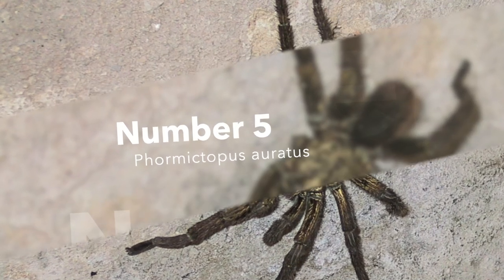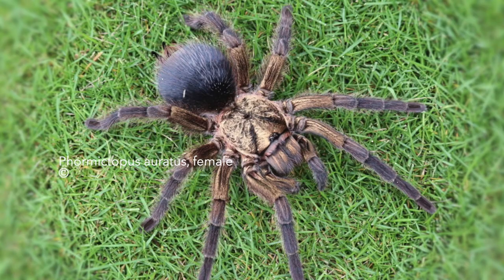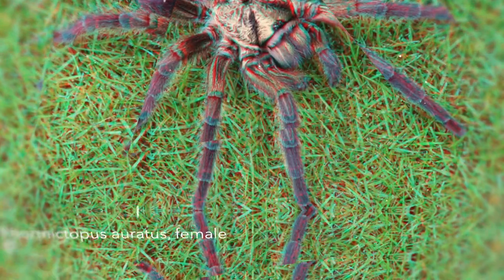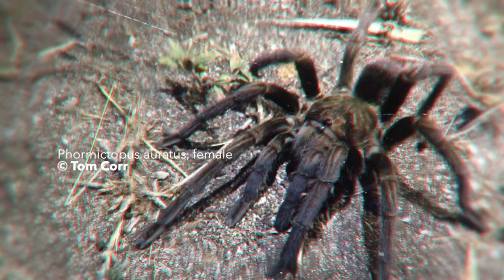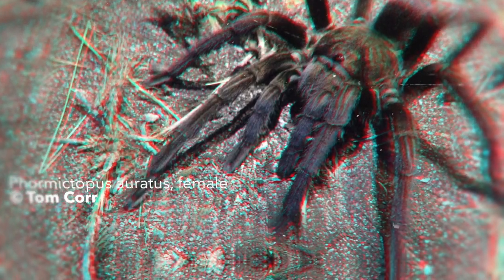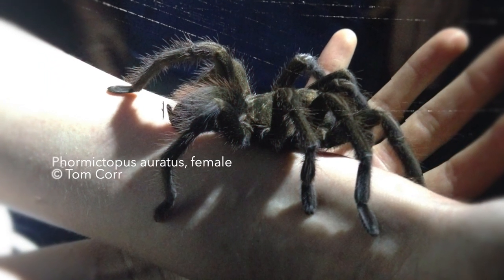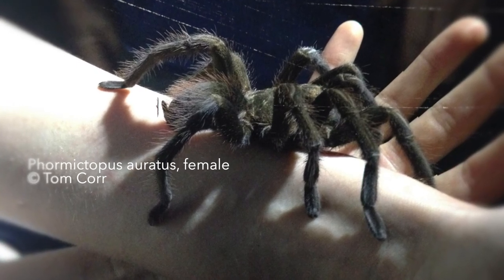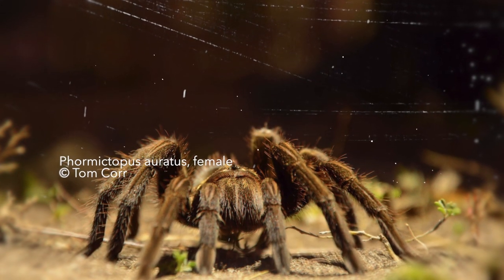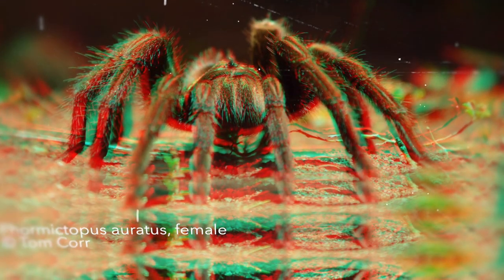Number 5: Formictopus oratus — commonly known as the Cuban bronze tarantula — is a New World terrestrial tarantula endemic to the island and country of Cuba. This species is unmistakable within the genus Formictopus, even though there has been much confusion about which species are which in the past. The scientific name P. oratus has been applied in the hobby to a couple of different species also found in Cuba, and for a while P. oratus was sometimes sold as P. cubensis. To make things even worse, some people have sold P. oratus as P. platus. Formictopus oratus was described by Ortiz and Bertani in 2005 and is unique due to the fine and dense golden hairs on its carapace, visible in both male and female specimens.